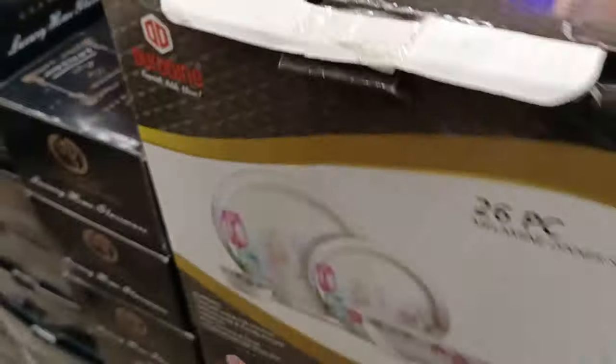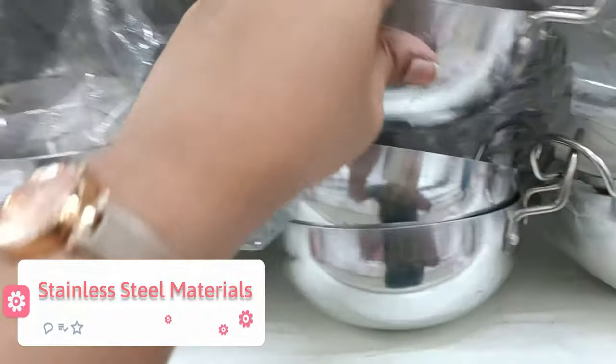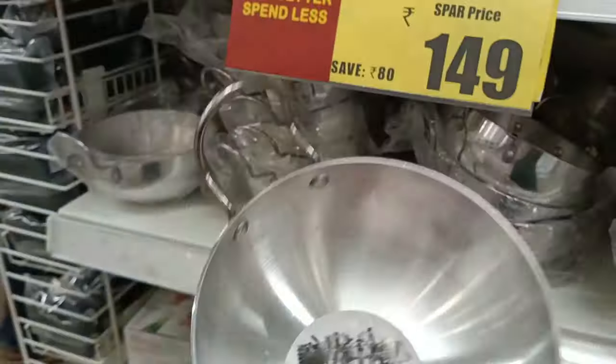Next, we have dinner sets — a 26-piece or 15-piece dinner set. If you look at MRP, it's about ₹1,400 to ₹5,000, but here you can get it for just ₹599 to ₹699.